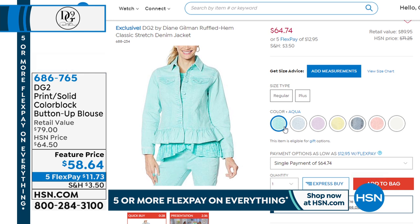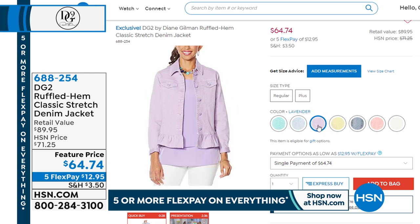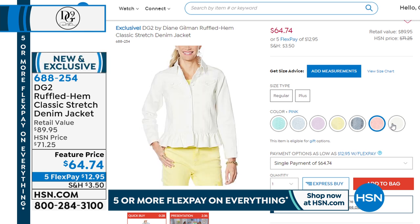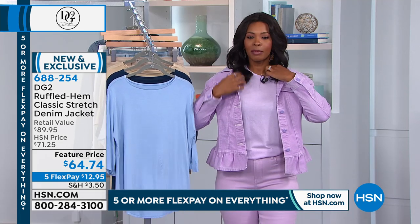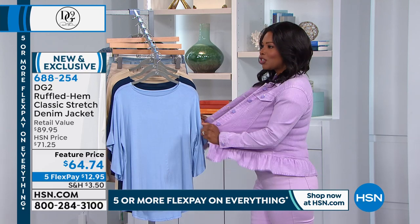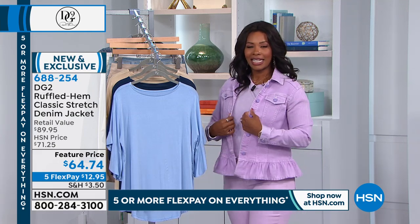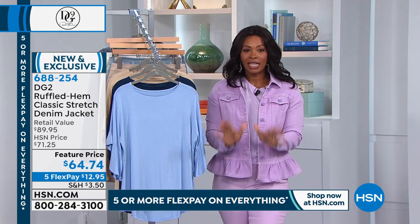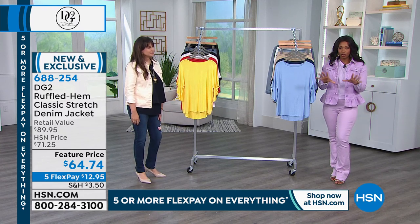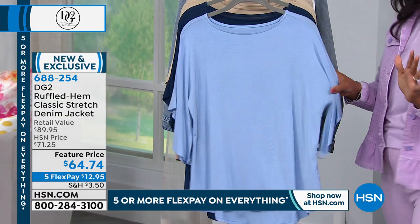Now I want to share this jean jacket we have available — it's so feminine and pretty with that ruffle. Let me slip it on. Look at that ruffle — it's just a sweet little number! And look at that stretch. If you love the idea of a feminine look in a denim jacket, please don't miss out on this one. It's $64.74. I'm showing you the stretch in the arm because in traditional denim jackets this is the part that doesn't give — but in DG2 you've got it.